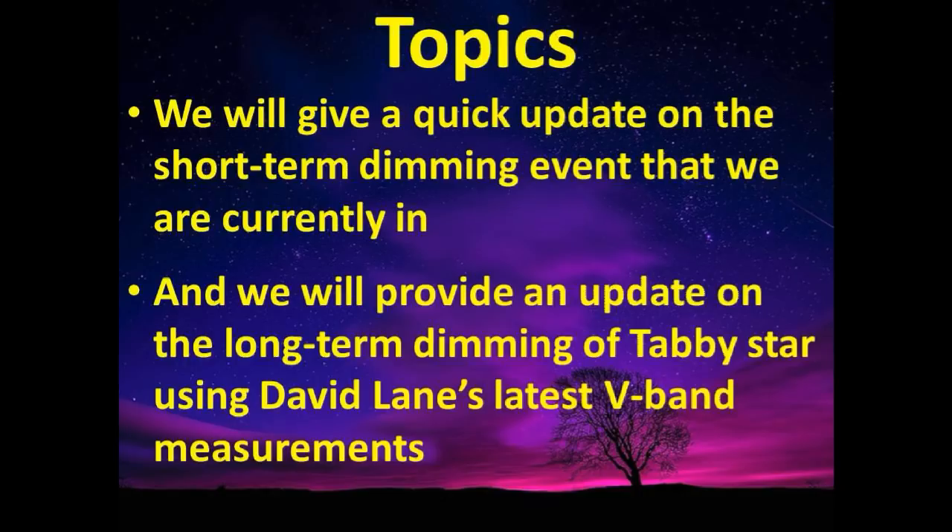We have two topics. We will give a quick update on the short-term dimming event that we are currently in, and we will provide an update on the long-term dimming of Tabby Star using David Lane's latest V-Band measurements.